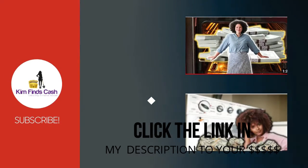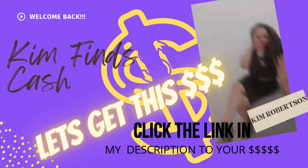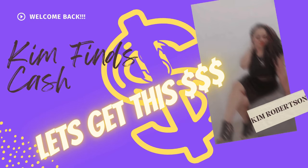Subscribe for free startup strategies every day. Open the link in my description to see if you or any of your loved ones have unclaimed or lost money or assets.